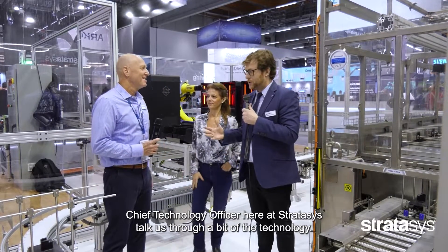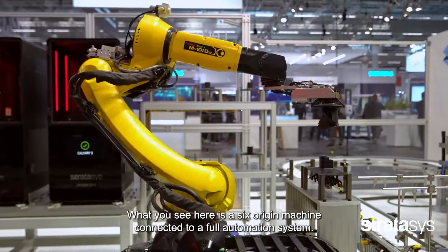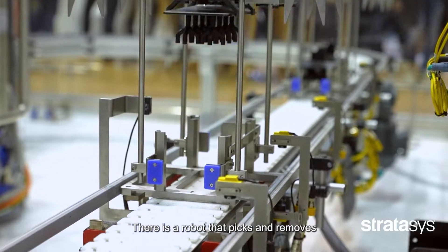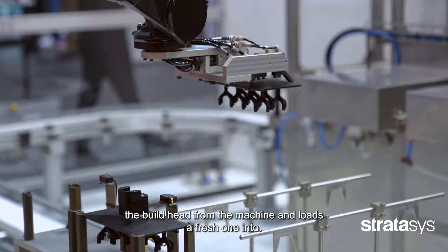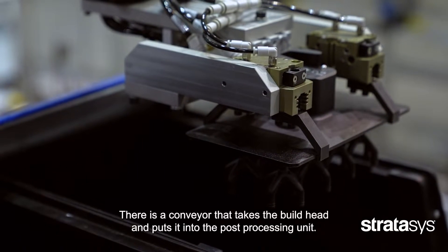I'm Guy, the Stratasys CTO. What you see here is a six Origin machine connected to a full automation system. There is a robot that picks and removes the build head from the machine and loads a fresh one in. There is a conveyor that takes the build head and puts it into the post-processing unit.